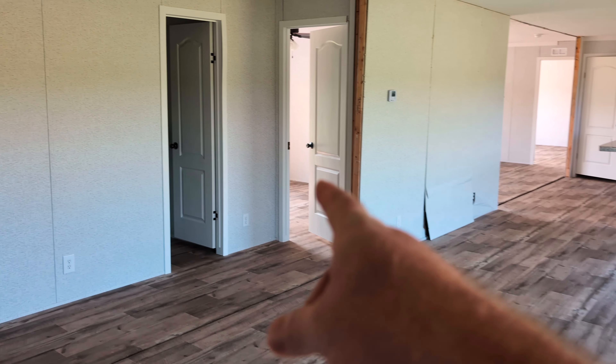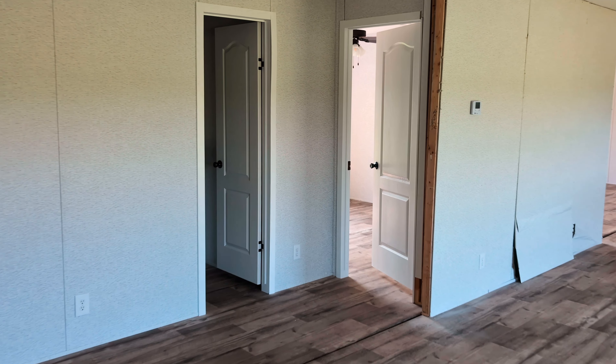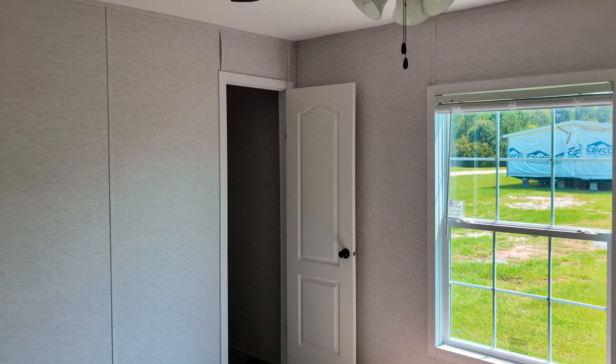We're going to check out this first bedroom. It has a ceiling fan in here. This is a nice big bedroom. You have a closet window and a nice big closet too. Recessed lighting and vents in the ceiling and the closets.